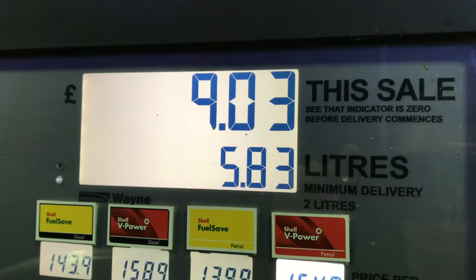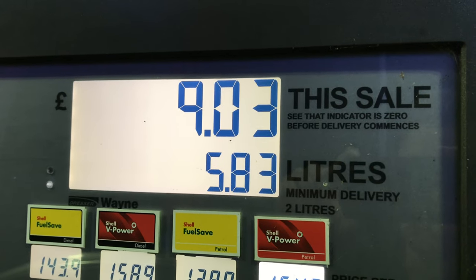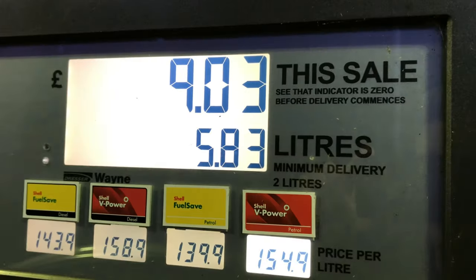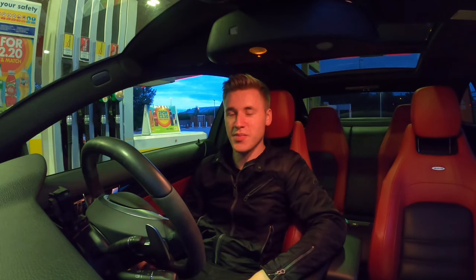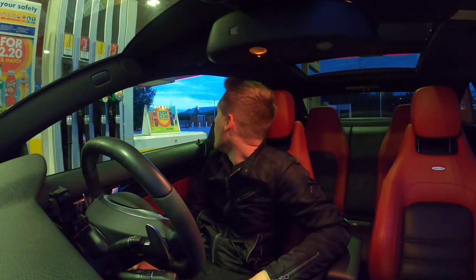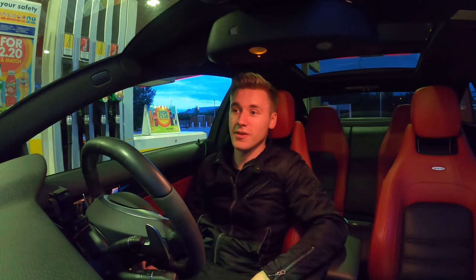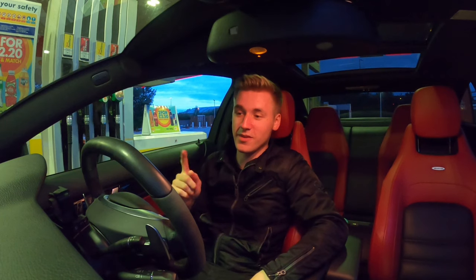That's £9.03 and 5.83 litres. I'm going to go back to my car and do the maths. I've just filled up — needle's back to the top. It was £9.03 and 5.83 litres. I'm pretty sure that's a decent reading. My computer said 27.5 miles per gallon, so I'm going online to use a calculator to convert it — I can't do it in my head.